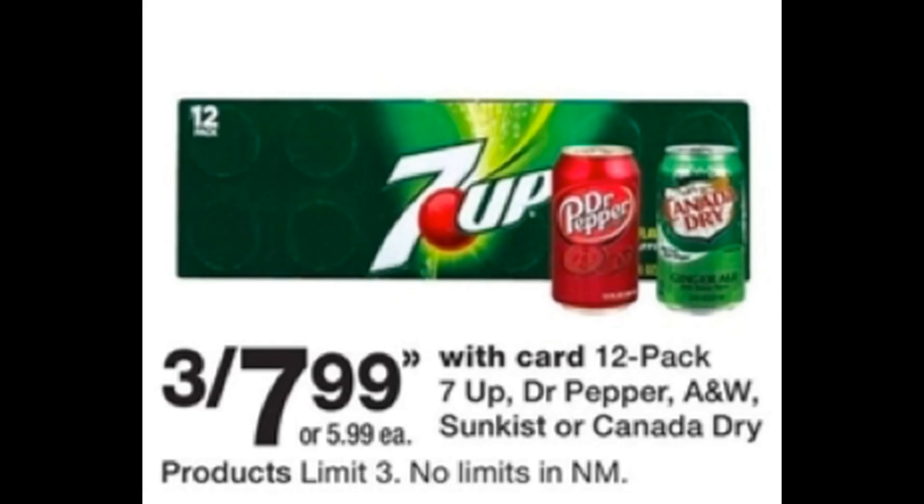The first extra mention deal is on 12-packs of Seven Up, Dr. Pepper, A&W, Sunkist, and Canada Dry. These are on sale three for $7.99 — normally $5.99 each. You must buy in threes; it is a limit of three. That comes out to $2.66 per 12-pack. I did check Ibotta for Canada Dry rebates but I no longer have them — check your own Ibotta to see if you do — but it's still a pretty good deal on soda.